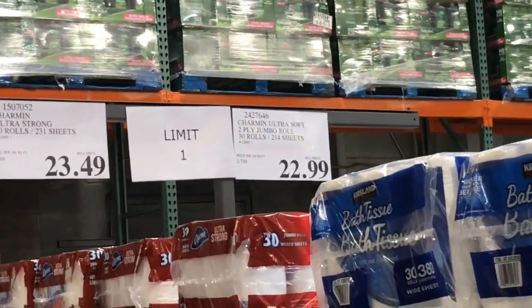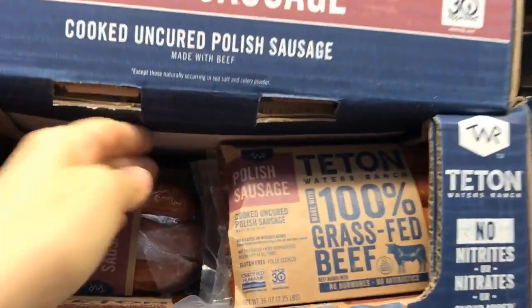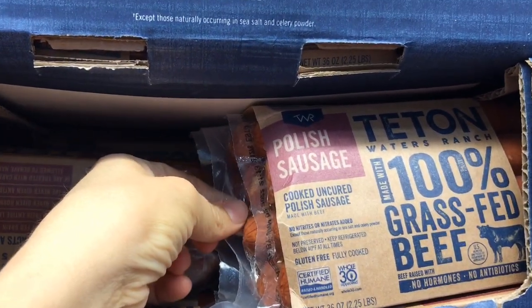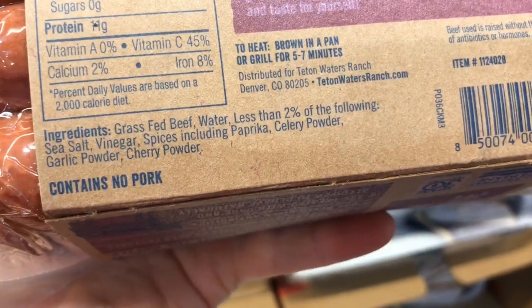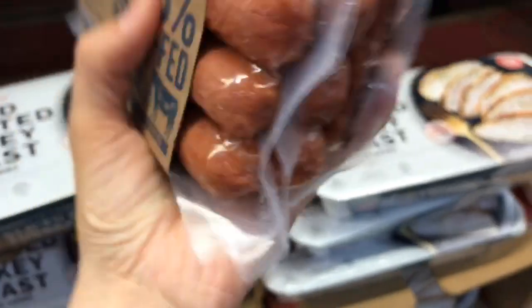Back to a limit here in Houston — we can only get one pack of toilet paper. I absolutely love this Polish sausage. It's 100% grass-fed beef at $4.84 per pound, coming out to $10.89 per package. Great ingredients, no crazy additives — this one is definitely a winner.